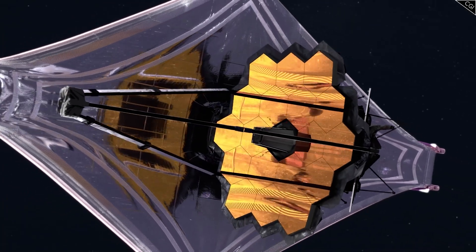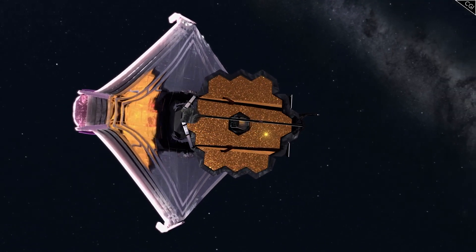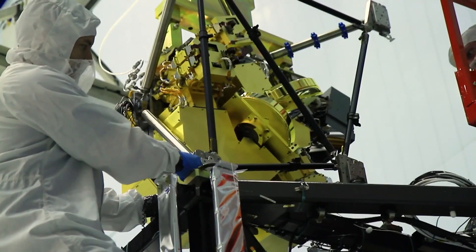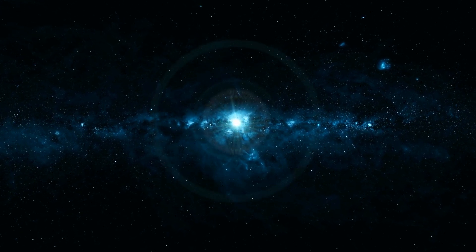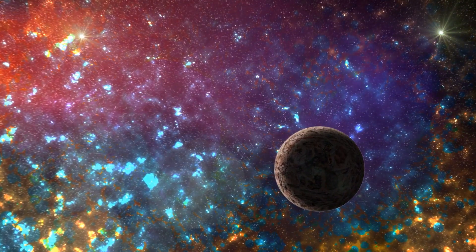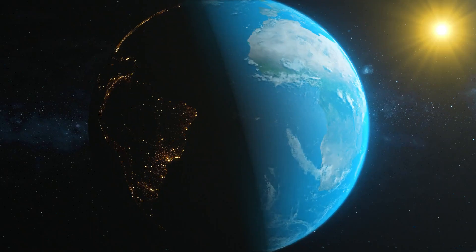Finally, the observations made on WASP-39b are excellent practice that produces amazing findings, because the methods and tools that astronomers use to examine WASP-39b are the same ones researchers will use to examine extraterrestrial worlds for life. Based on the information in the wavelengths of light that reached the telescope lens, a single-pixel image of a far-off planet may have enough information to tell us if biological life is present.